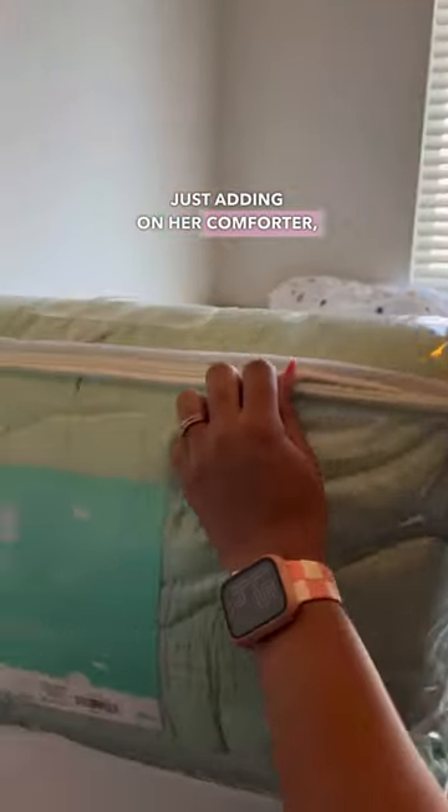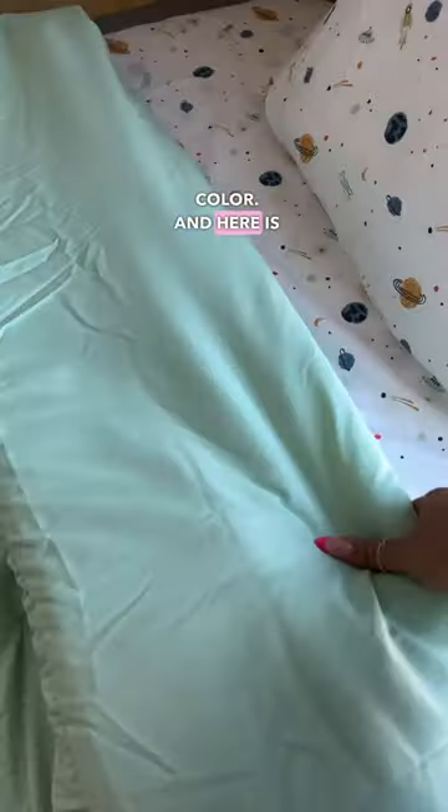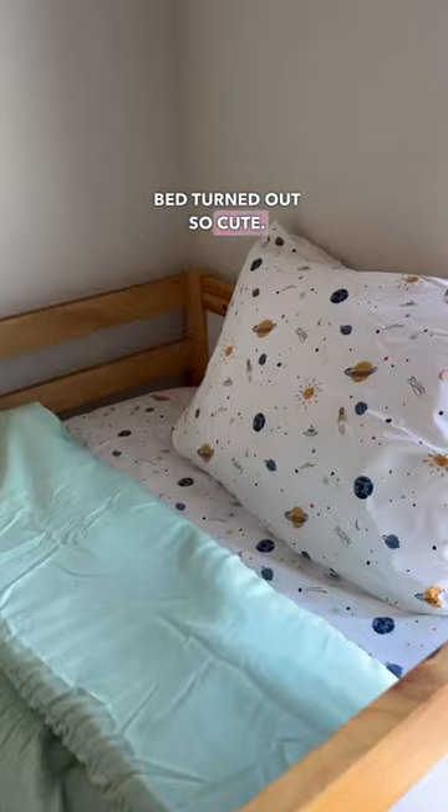Now I'm just adding on her comforter, and I decided to keep it simple, so I chose this beautiful blue color. And here is the end result — I think her bed turned out so cute.